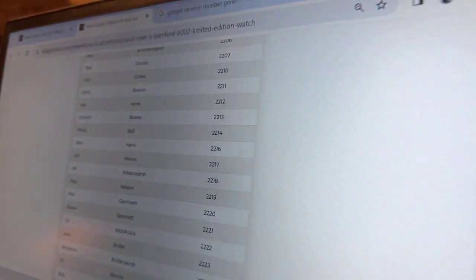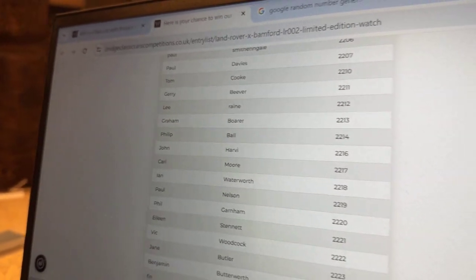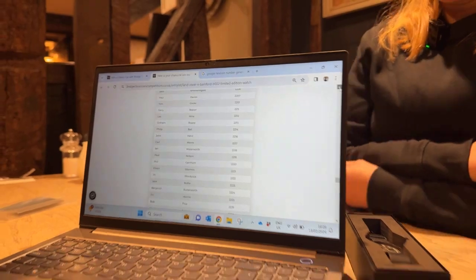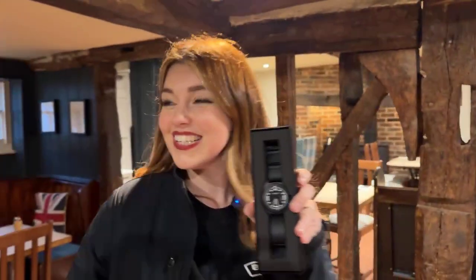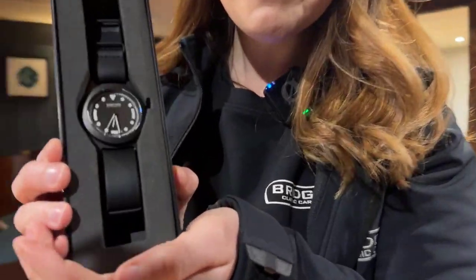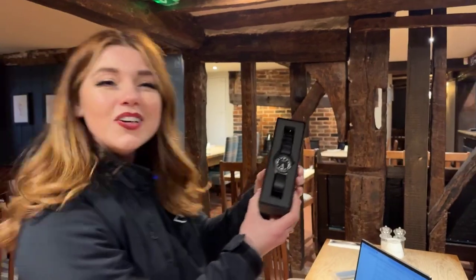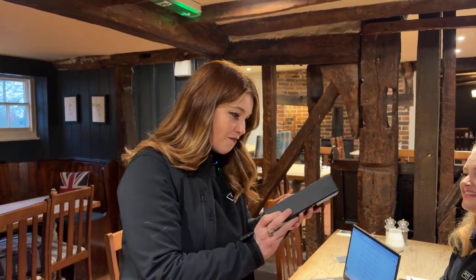We do have a winner — Philip Ball! Philip Ball, congratulations. Are you watching along, Philip? He is! Oh my goodness! Philip, here is your gorgeous watch. Congratulations, Philip Ball. How do you feel, Philip? Let us know. You're going to have a beautiful watch to go on that wrist of yours.